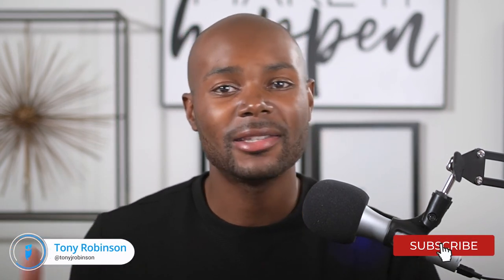I hope you all enjoyed today's video. Please support the channel by subscribing and turning on notifications. You can connect with me on Instagram at Tony J. Robinson, and we can keep the conversation going there. Thanks again for hanging out with me today, and I will see you all in the next video.